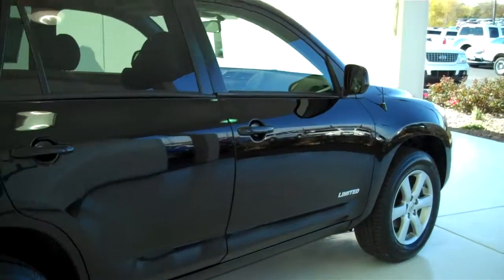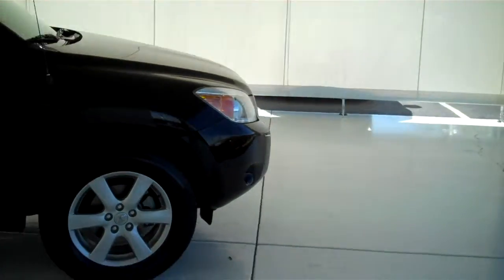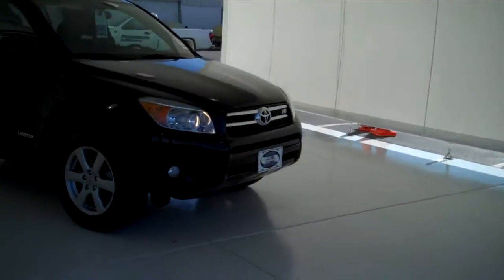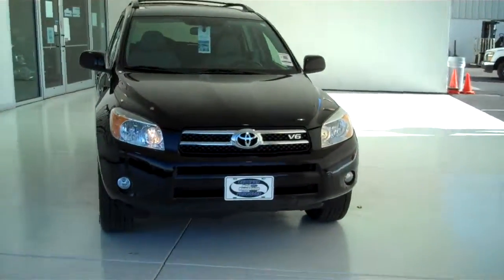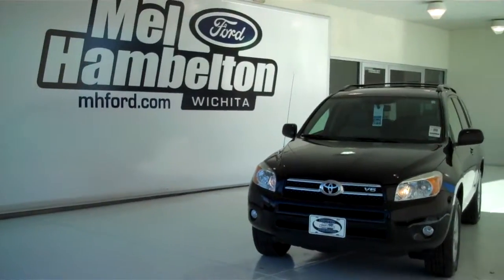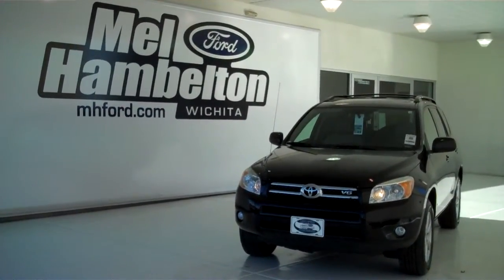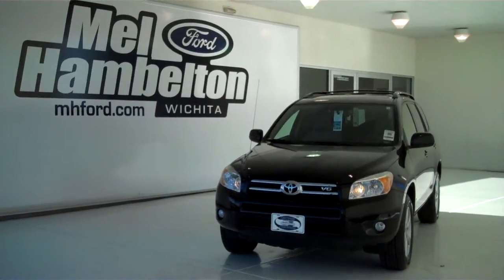We have all kinds of pre-owned SUVs to choose from — many different makes, models, years, colors and options available, including the all new Expedition, Explorer, Escape and Edge, to fit any business or personal use you may have. You can see this one and many more at MH4.com, or come on out and see us in person at the corner of 119th Street and Kellogg. We hope to see you soon.